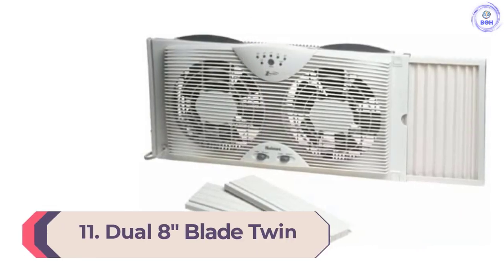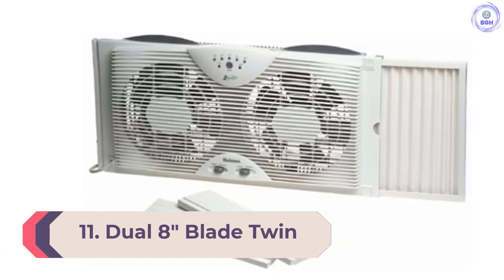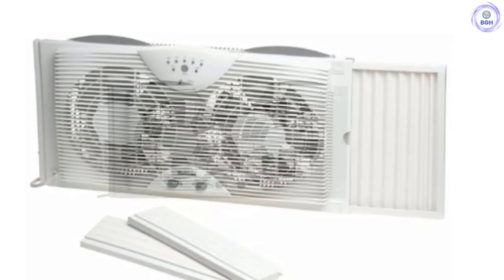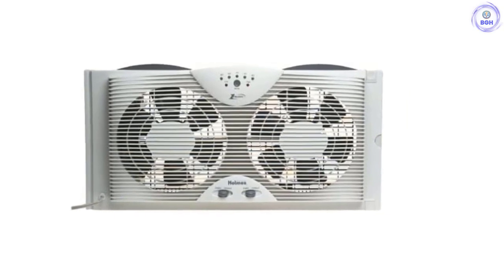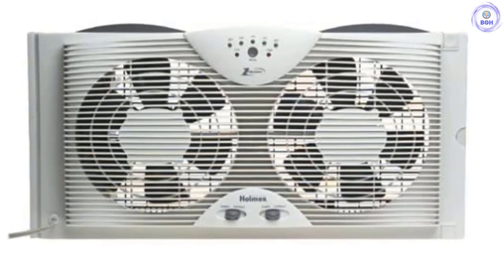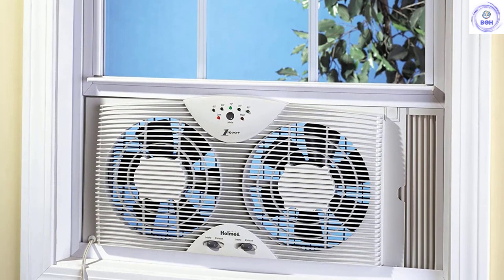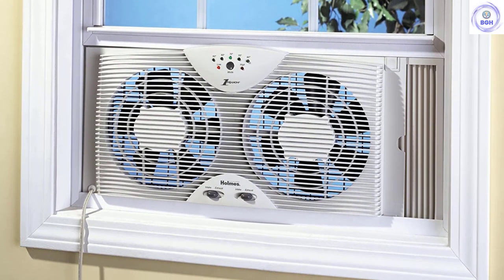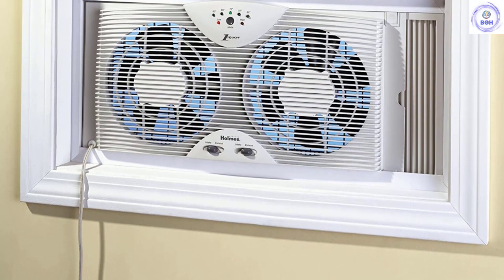Number 11: Dual 8-Inch Blade Twin Window Fan. This window fan is designed to fit most double-hung and slider windows. Installation is very simple and extender panels help secure the fan. There are three options for circulating the air: the dual fans can pull fresh air from outside into the room, reverse the flow to exhaust stale room air outside, or have each fan running in opposite directions for a complete air exchange. Two speeds and an adjustable thermostat make it easy to cool a room.